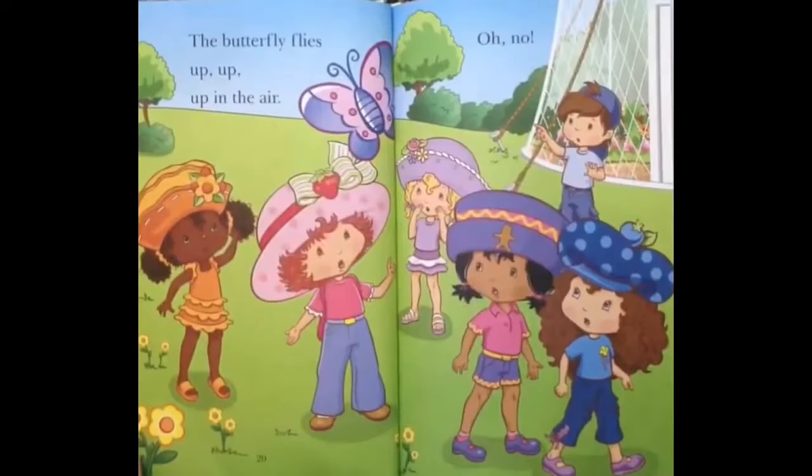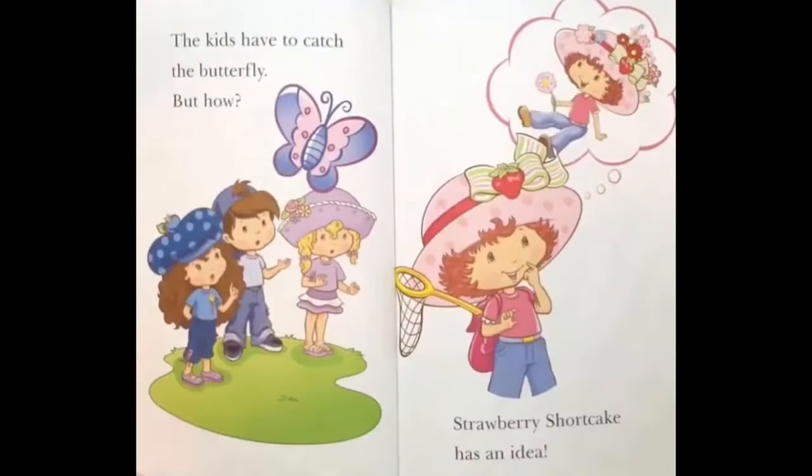The butterfly flies up, up, up in the air! Oh no! The kids have to catch the butterfly. But how?